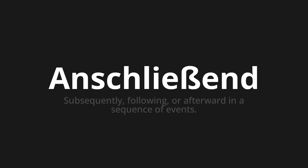Anschließend, which means subsequently, following, or afterward in a sequence of events.